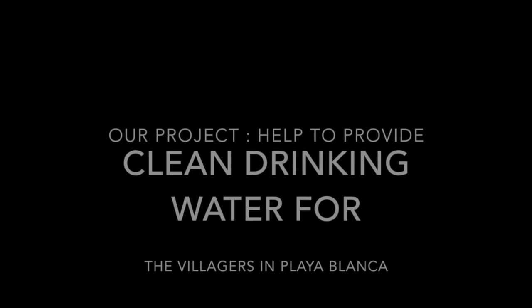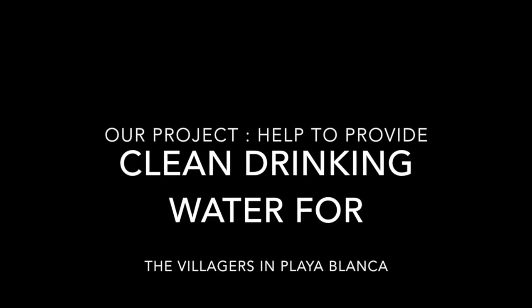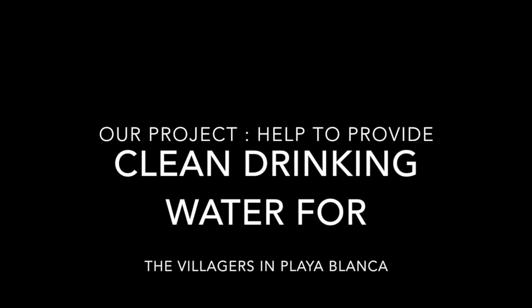However, this new technology will be relatively costly as it is in its final research stage. But this is part of our group project that helps to purify the water in Playa Blanca in order to help provide enough drinking water to the villages.